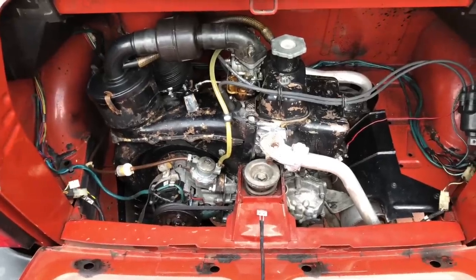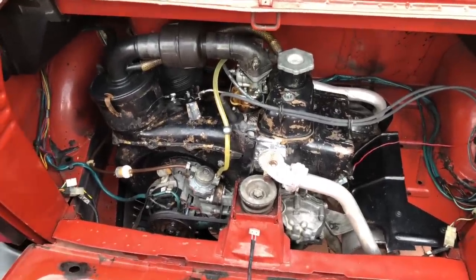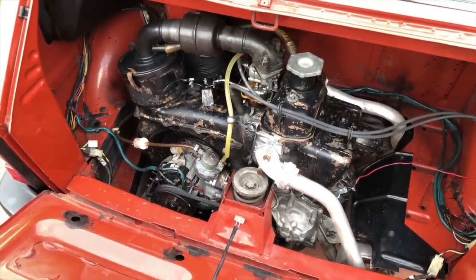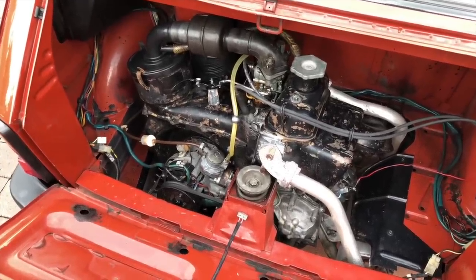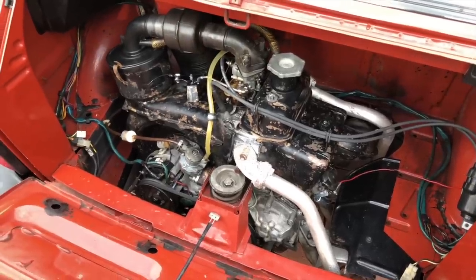It's a two-cylinder, air-cooled, 24-horsepower engine that's been transplanted to this car from the original Fiat 500, with some improvements. The engine was increased from 600cc to 650cc, but a lot of the parts are still shared between this engine and the Fiat 500. Because of that, parts are still pretty plentiful.